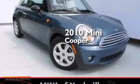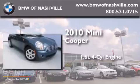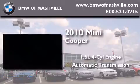This is a certified pre-owned 2010 Mini Cooper. It features a 1.6-liter four-cylinder engine and an automatic transmission.